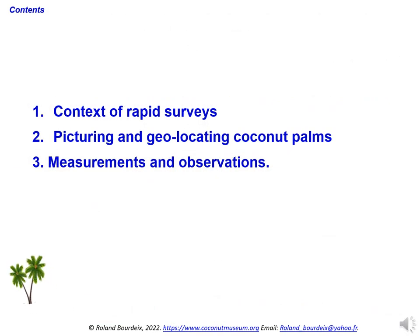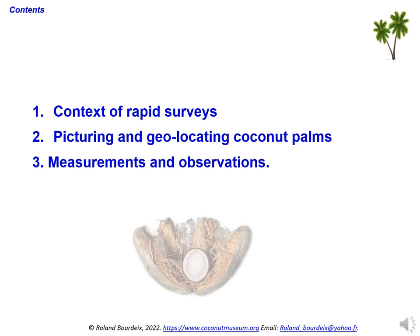First, we will present the context of these surveys, then we will talk about the need to photograph and geolocate coconut palms, then the measurements to be taken on the fruits, stem, and leaves of coconut palms. Then we will discuss other parameters that can be measured.